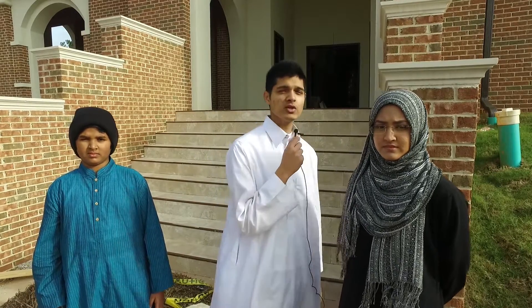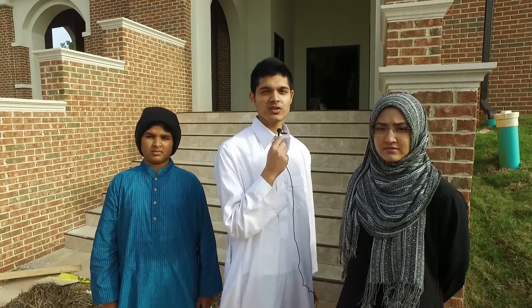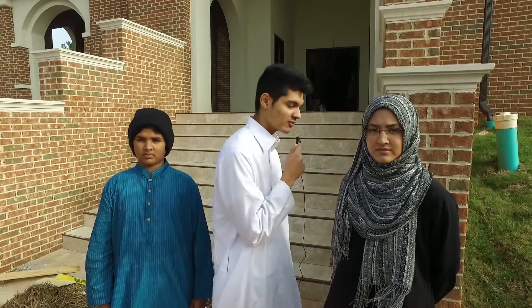Behind me we have a huge masjid, alhamdulillah. The completed project will be 12,750 square feet with 120 parking spots. Let me take you inside for a tour.